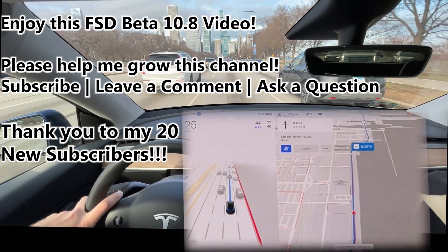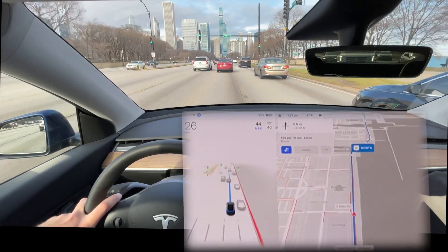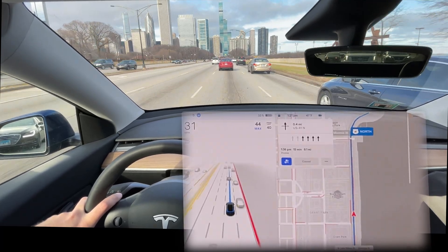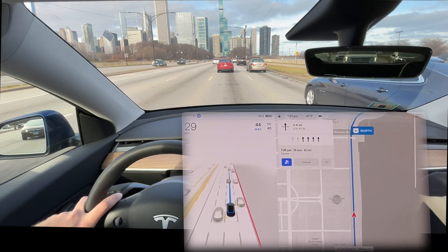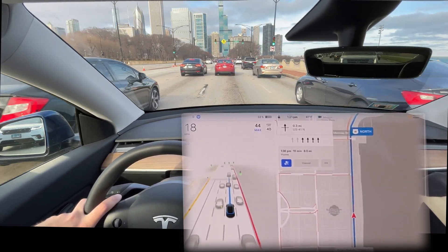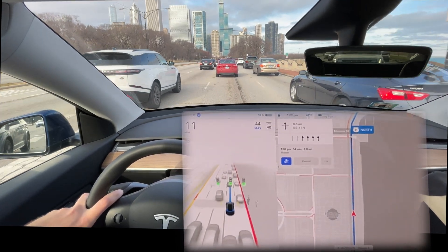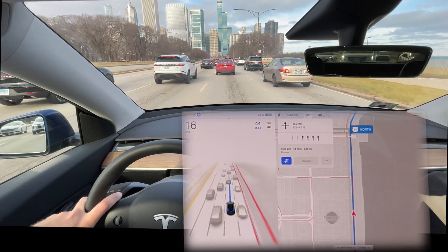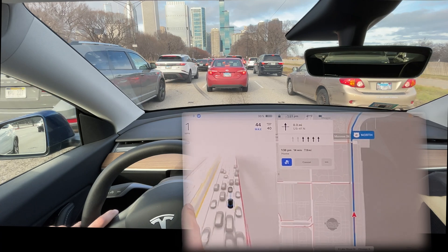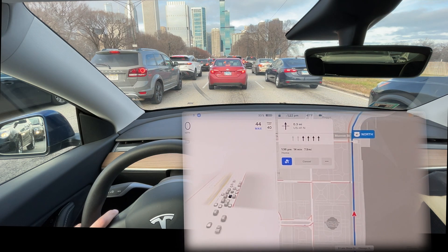Hi YouTube, thanks for clicking. This is a Tesla Full Self-Driving 10.8 video. We are in Chicago on the south side of the loop, right up against Lake Michigan, headed north with Full Self-Driving engaged — doing a quick video to see how it takes some of these turns. It will revert back to Navigate on Autopilot in a little bit. We've got a bit of holiday traffic from the Christmas weekend on Sunday. I also wanted to take a moment to thank a few of my new subscribers: Ben H, Bill C, Frank F — really appreciate the support. Keep the questions coming, hope you enjoy this video.